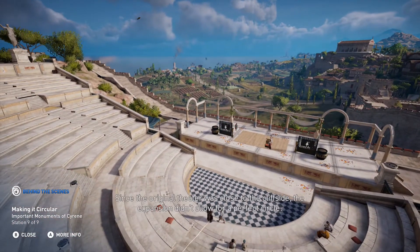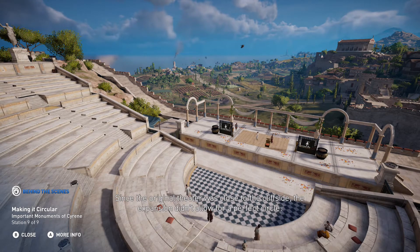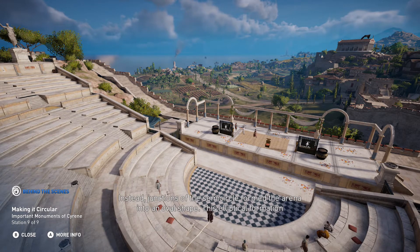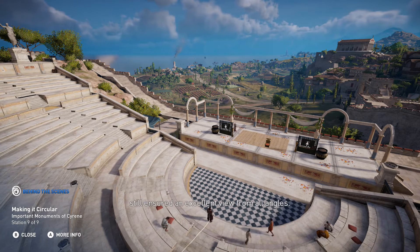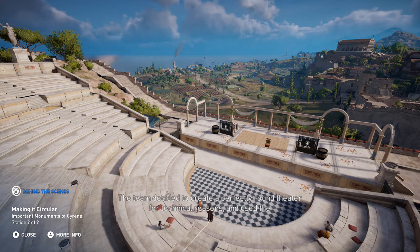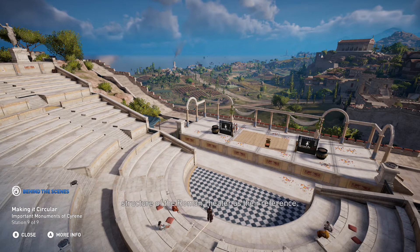Since the original theater was close to the cliffside, the expansion of the amphitheater's dimensions didn't allow for a perfect circle. Instead, junctions of the semicircle formed the arena into an oval shape. This elliptical formation still ensured an excellent view from all angles. The team decided to create a perfectly round theater for technical reasons, and used the structure of the Roman theater as their reference.